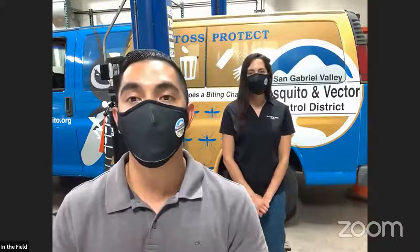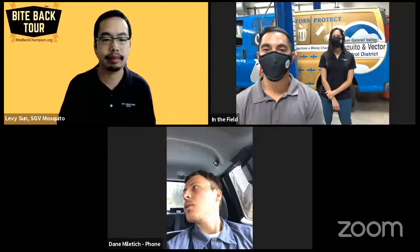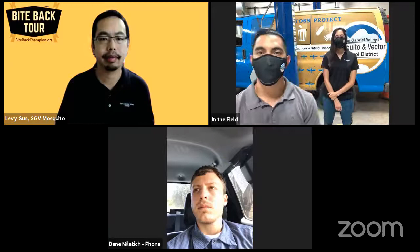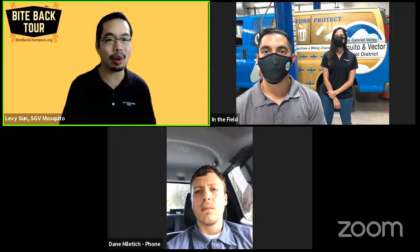Ali: Make sure everyone is wearing mosquito repellent when outside. Just like you wouldn't leave the house without a mask or hand sanitizer, make sure you don't leave without your repellent — it will be your best friend. And with that, this ends our Bite Back Tour in the city of South Pasadena. Thank you for joining us. To see where we're stopping next, tune into bitebackchampion.org. South Pasadena — stay safe, stay healthy, and stay bite-free!